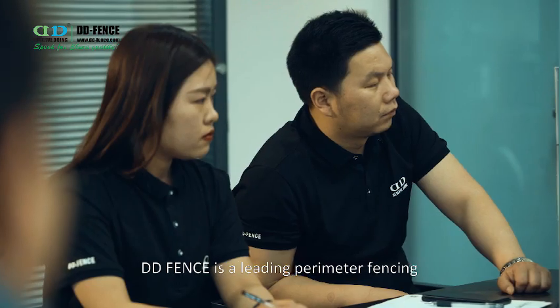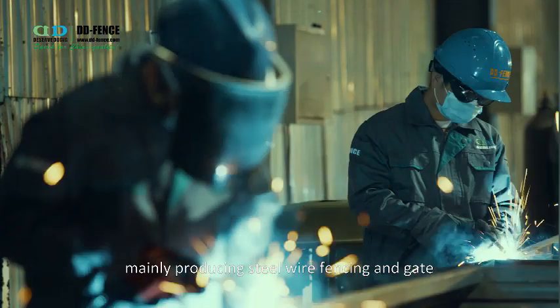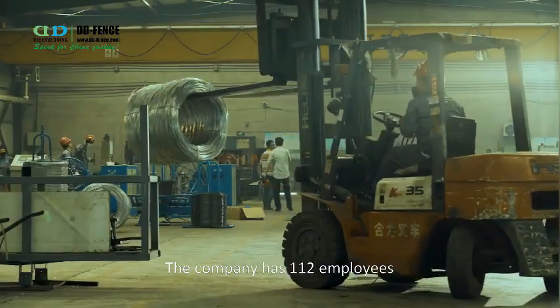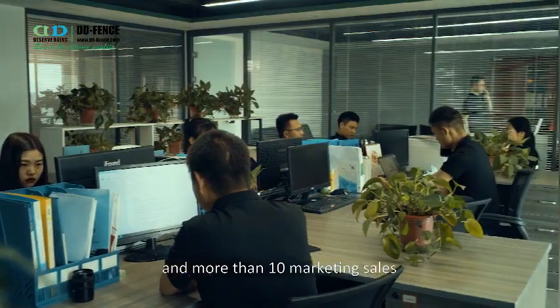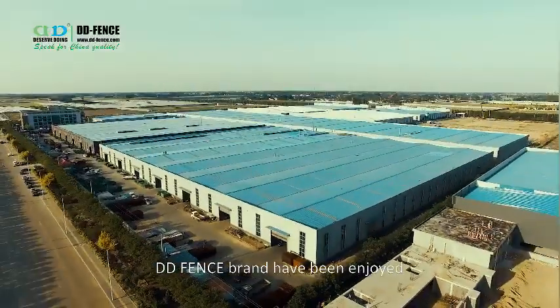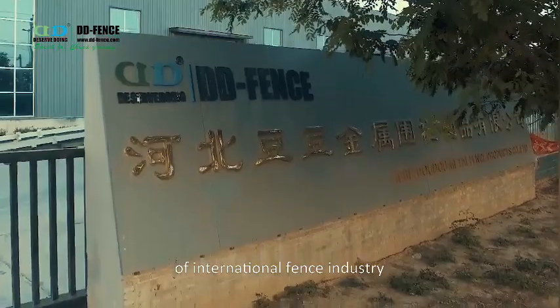Didi Fence is a leading perimeter fencing manufacturer of China, mainly producing steel wire fencing and gates. The company has 112 employees, including six designers and R&D engineers, and more than 10 marketing sales staff. During the past few years, Didi Fence brand has enjoyed a good reputation in the field of the international fencing industry.